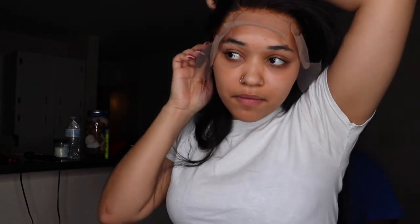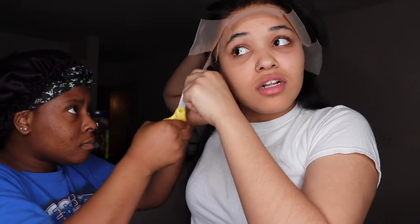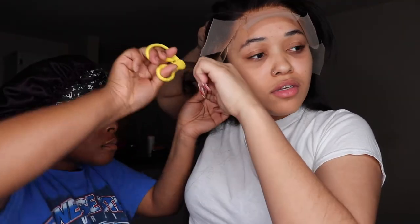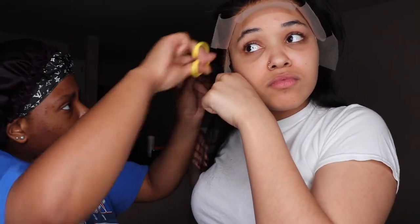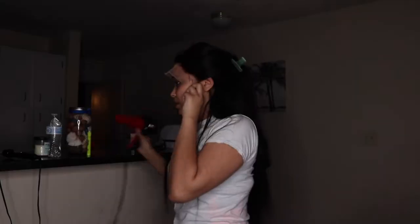Don't forget to cut off the excess lace around your ears because it can get very irritating. I had someone help me cut it because I really can't see on my own with just the mirror I have. Now I'm going in with my blow dryer to dry any of the wet glue that's left over, and after blow drying I'm just going to tie down my hair.